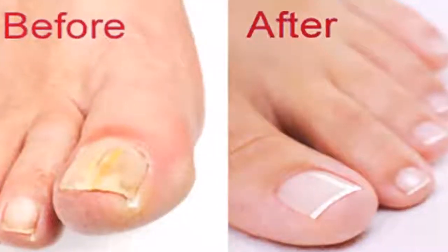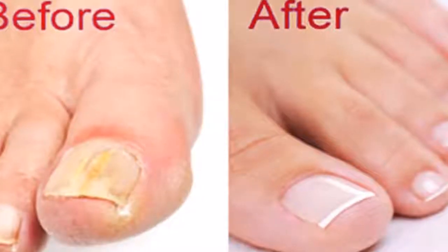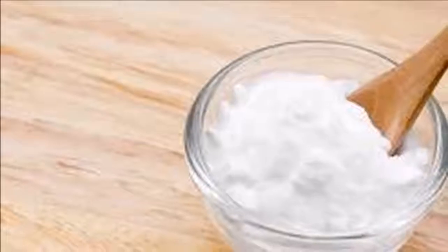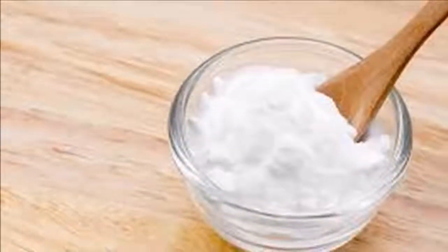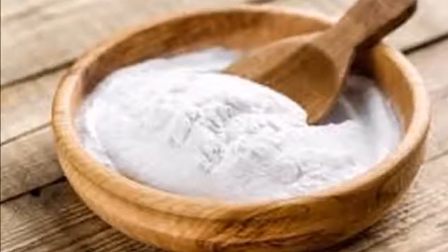Put baking soda on your nails and watch what happens — the result will surprise you. Use this incredible ingredient for the treatment and prevention of many health problems such as diarrhea, heartburn, drug toxicity, metabolic acidosis, and peptic ulcer.